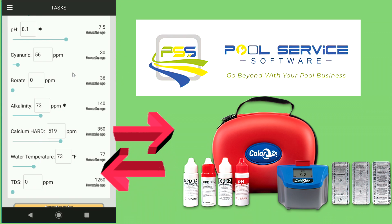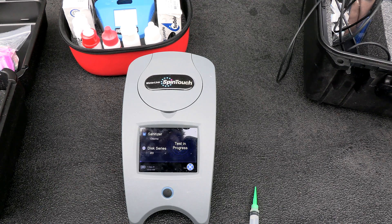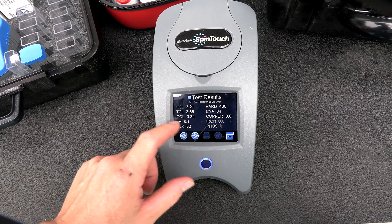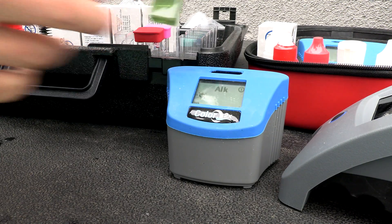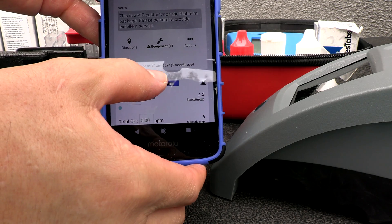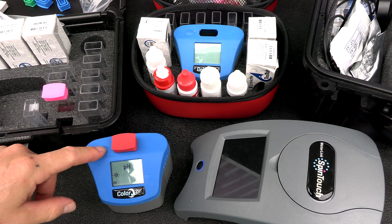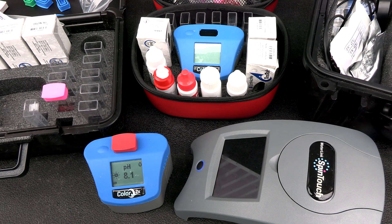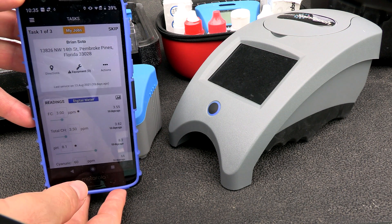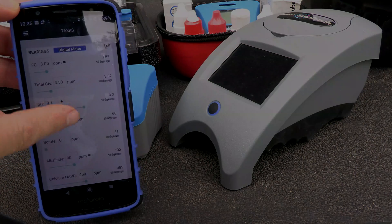I really like the convenience of the way it links with the Lamotte SpinTouch and the ColorQ2X units. The SpinTouch is definitely the Ferrari of photometers — it does 10 test factors in 60 seconds. The ColorQ2X Pro 9 and 2X Pro 7 are also great photometers, and either of these two testers would be a great alternative to the SpinTouch. The Pool Service Software app offers another way to connect the Lamotte photometers and give the readings to your customer.